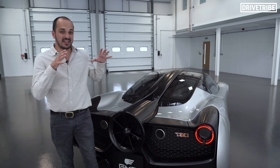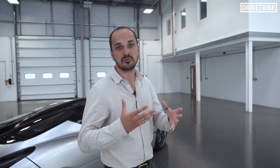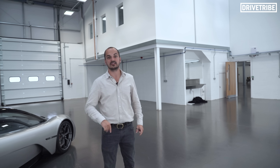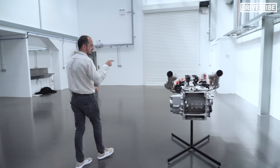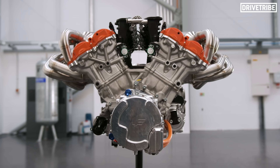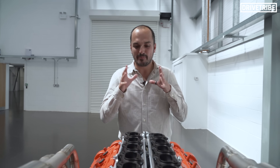It's got its aero sorted, but being a Gordon Murray car it of course has one hell of an engine. I've actually covered the development of the stunning motor that's going to be powering this car previously, but we actually have one of the engines here. Let's take a look back over the specs of this amazing piece of kit.